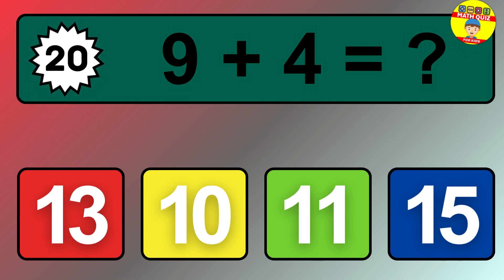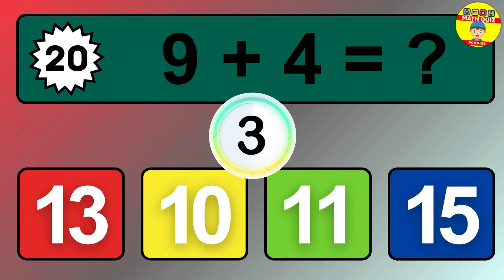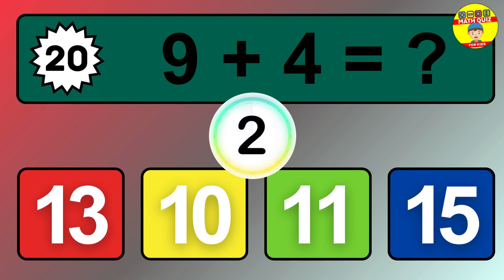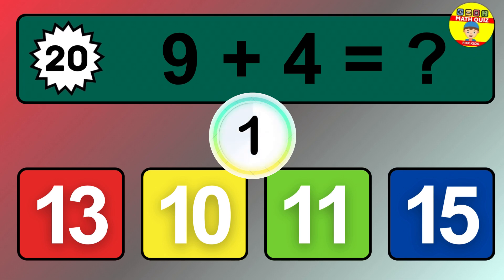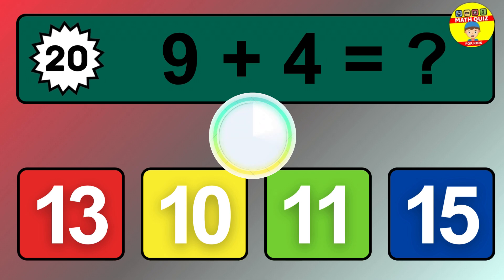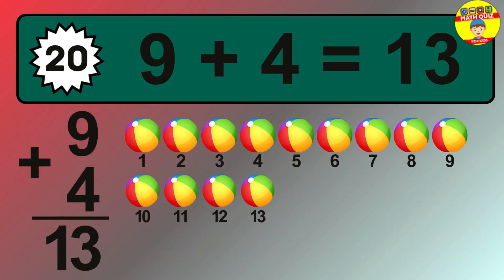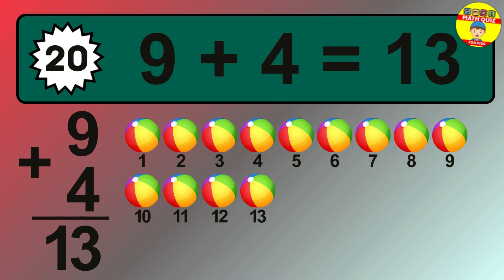Question 20. 9 plus 4 equals what? The answer is 9 plus 4 is 13.